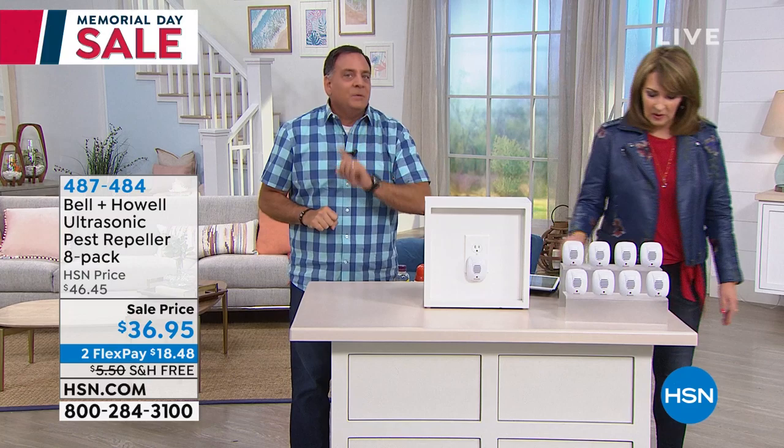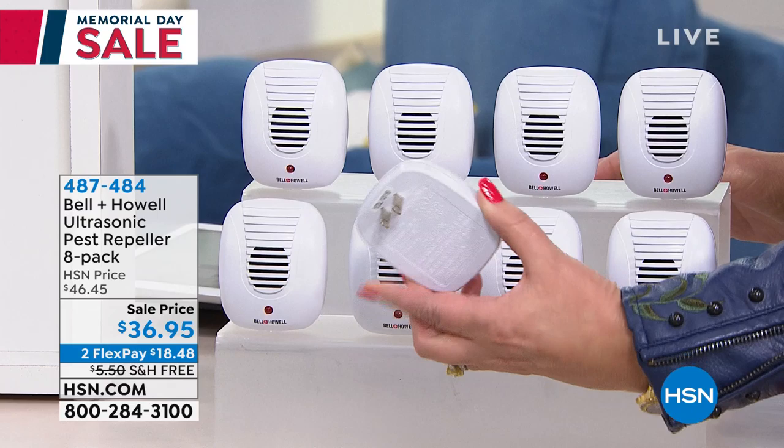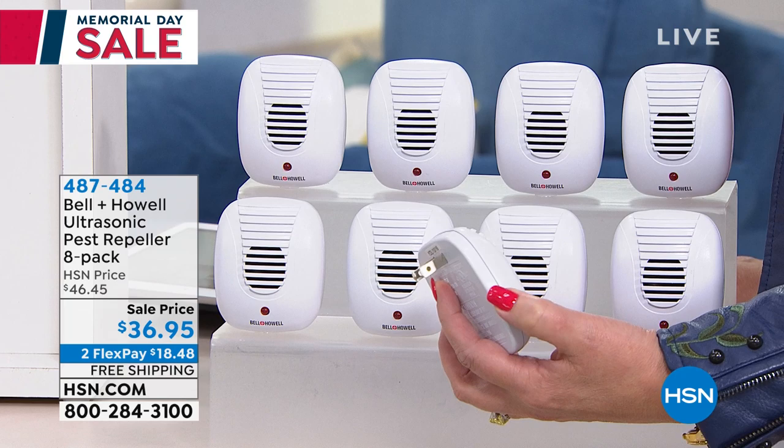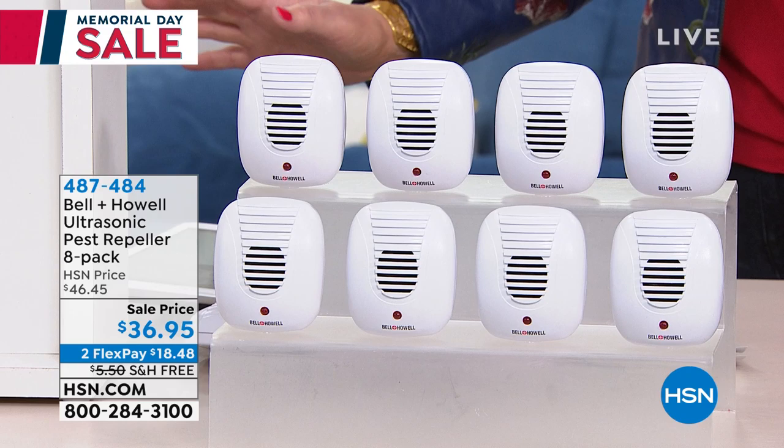We've got eight of them here — that's probably enough for the average one-story home, maybe even part of your second story, depending on how many rooms you have. You just plug it into any outlet and it starts working immediately — there's no installation. You plug it in and nothing ever to do afterwards. I recommend you put one in the garage because it's the largest opening into your house — that big door goes up, it's a big welcome sign.